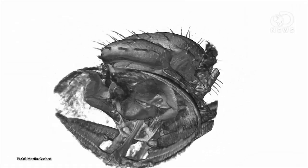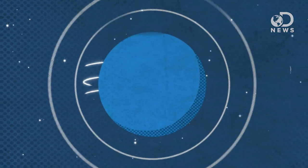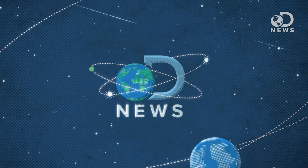Here's what the inside of a moving fly looks like. Oh weird, it's gross. Who would have thought? Anthony Carboni here for DNews with Trisha Hershberger from SourceFed.